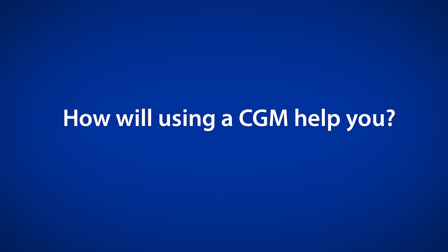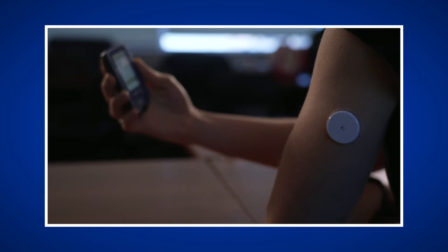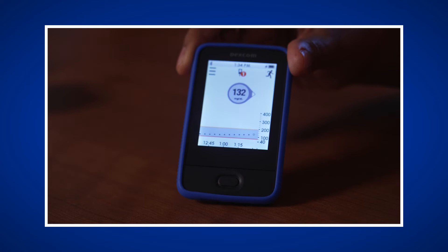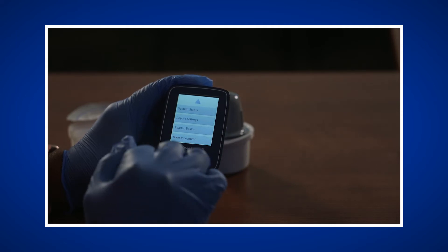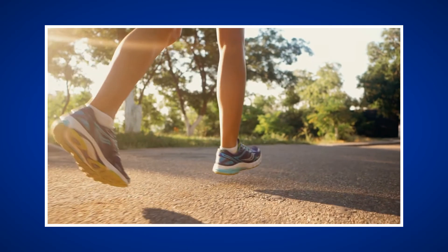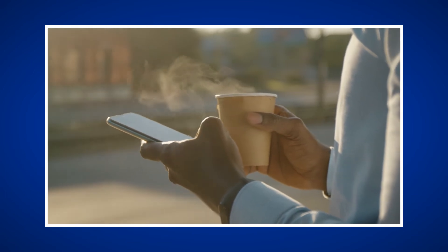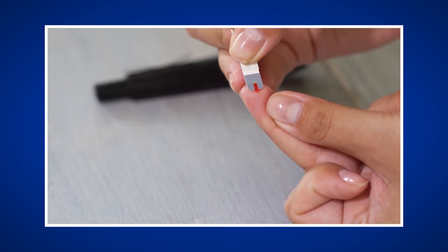How will using a CGM help you? There are many benefits you may see from using a CGM to monitor your glucose. Understanding what your glucose is doing throughout the entire day can help you identify patterns. A CGM also lets you know your current glucose without a finger stick and lets you know where your glucose is heading. Alerts can help you prevent and quickly treat both low and high glucose values. CGM glucose values help you better understand how lifestyle, diet, and medications affect your glucose. You can also share readings with a family member or caregiver to help keep you safe, and decreasing finger sticks may make it easier to manage your diabetes daily.